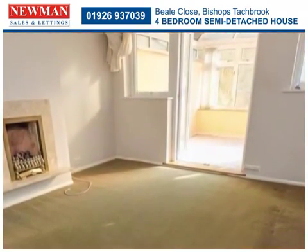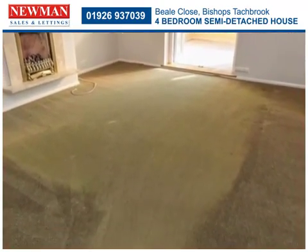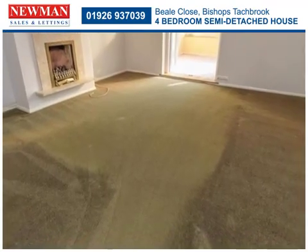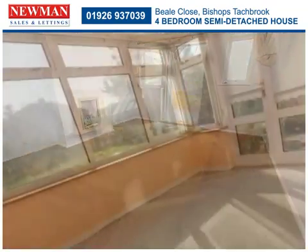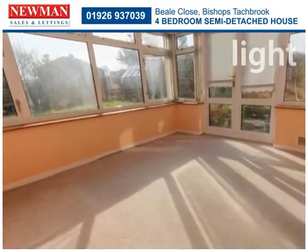Making the most of light and space, the living room has double doors opening to the conservatory, which provides further versatile living space.